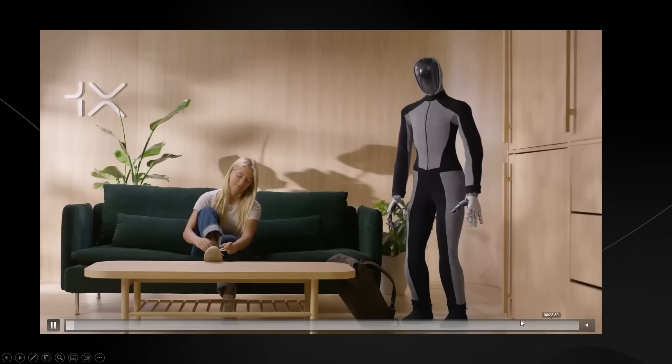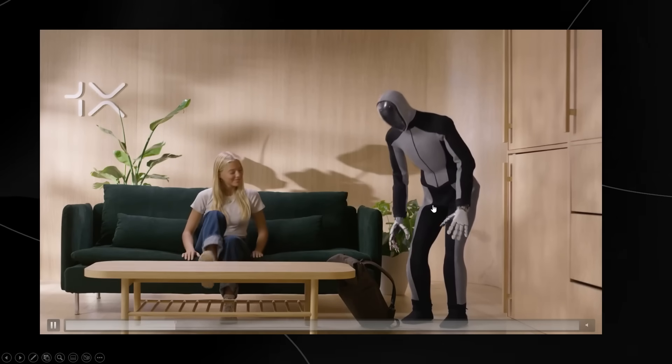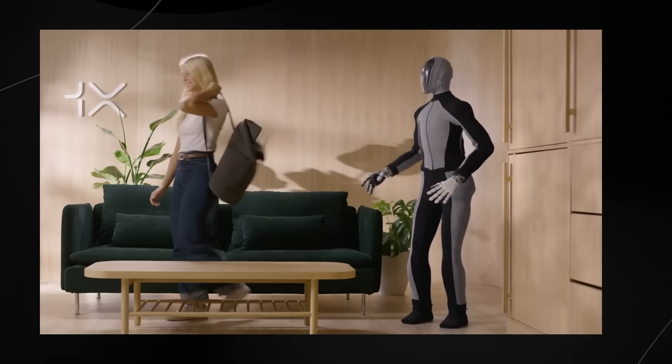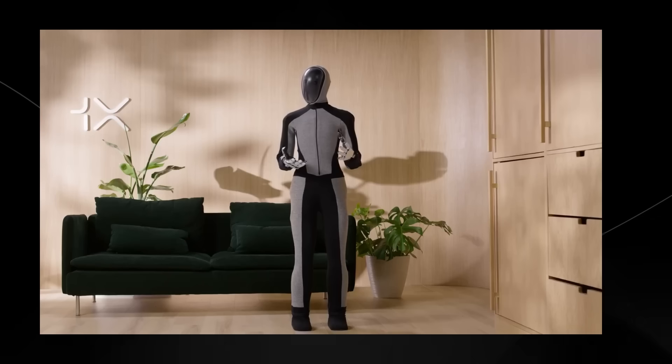There you have it — the first 30 seconds that truly shows us what the future might look like in terms of humanoid robotics. The reason I believe this demo is probably one of the most outstanding I've seen in my entirety of robotics so far is because of the fluidity of this robot.